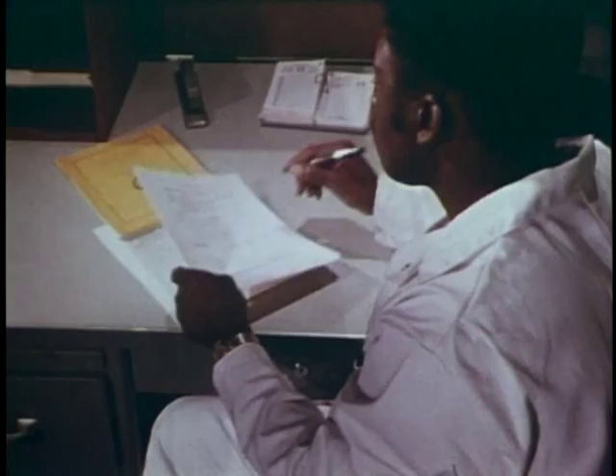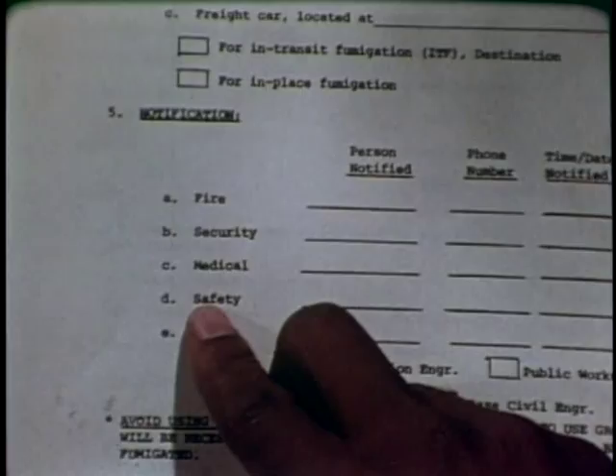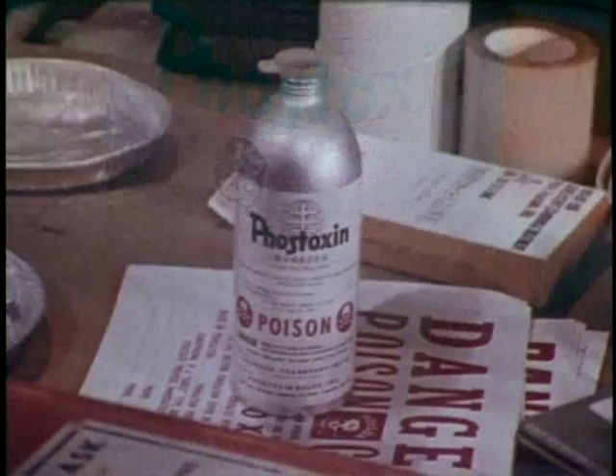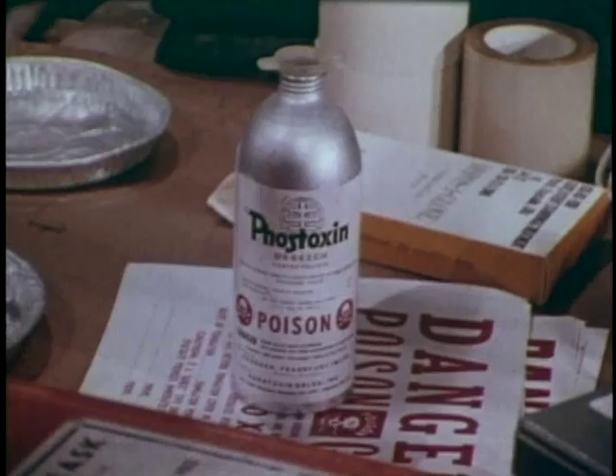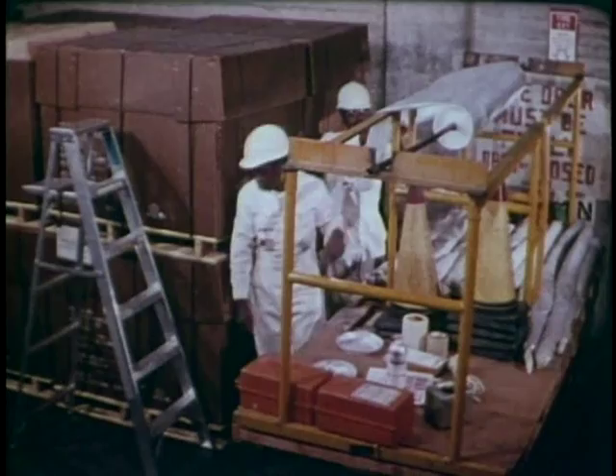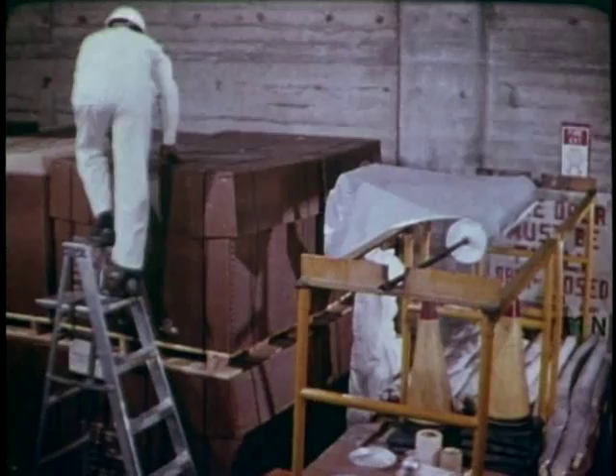Using a checklist will keep you from forgetting that there are a number of people who must be notified before you do any fumigation. With today's modern chemicals, fumigation is much simpler than it used to be. There's no need to move the stack; the job can be done safely right in the middle of the warehouse. The technique involves covering the entire stack with polyethylene, making it airtight, and then placing the chemical inside.